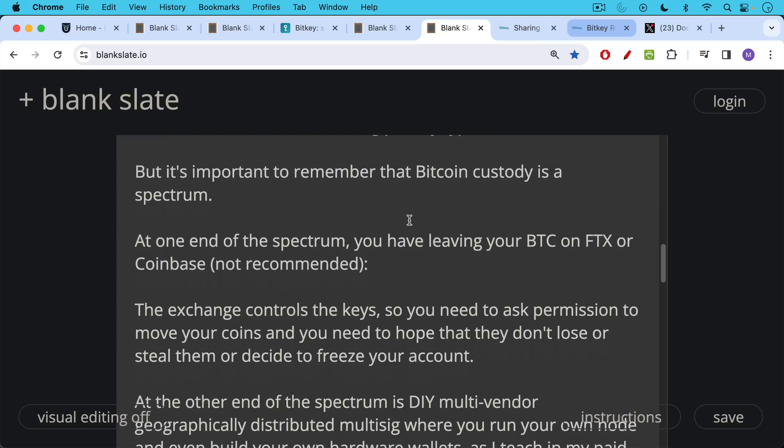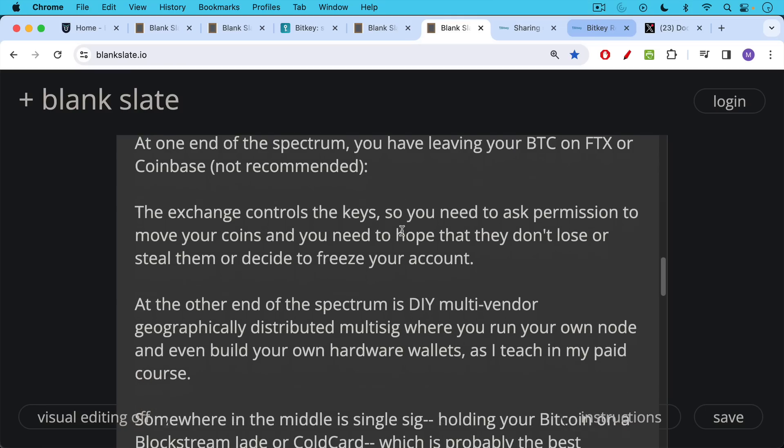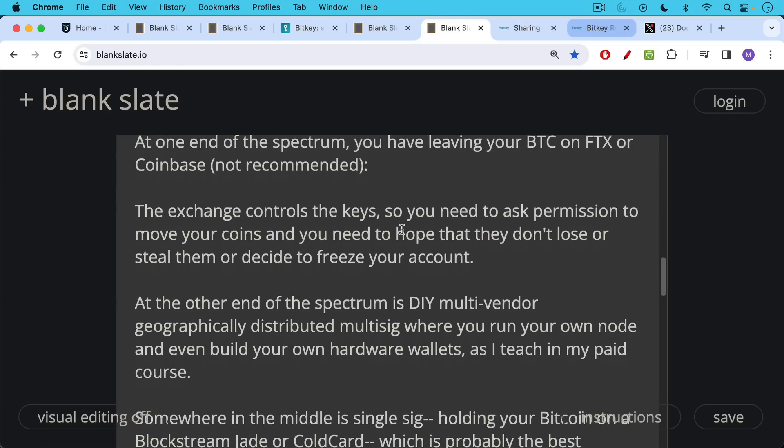You also need to hope that they don't lose or steal your Bitcoin, or decide to freeze your account — and lots of people have had their Coinbase accounts frozen. Sometimes it can take years to get your Bitcoin out if this happens. It could also get hacked, like happened with Mt. Gox, or stolen. At the other end of the spectrum is do-it-yourself multi-vendor, geographically distributed multi-sig, where you run your own node and even build your hardware wallets. These are the kind of things I cover in my more advanced course.